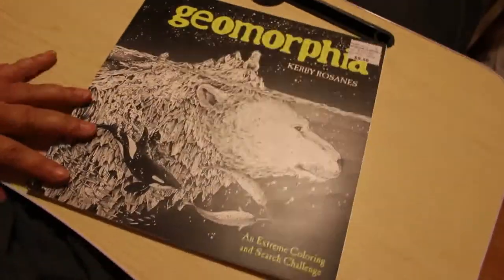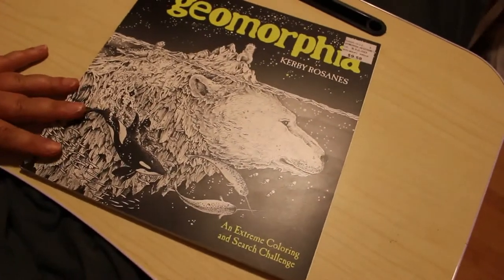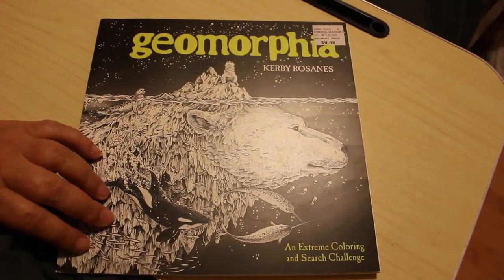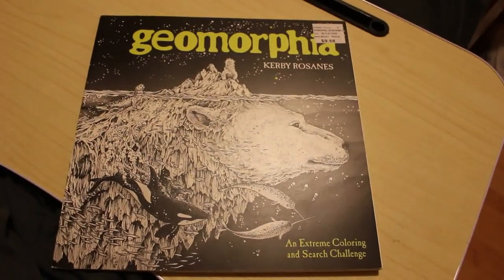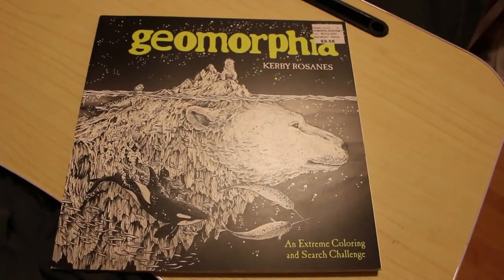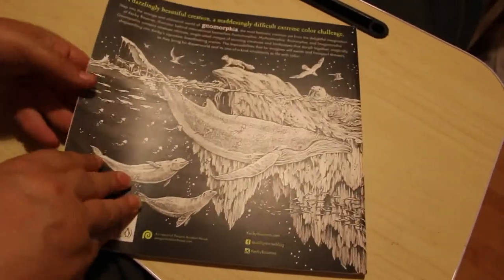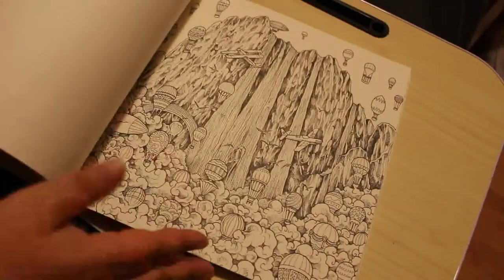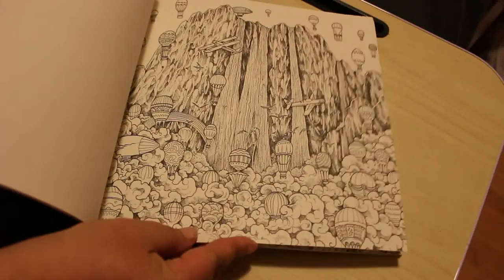Okay and now on to the colouring books — we've got 13 this month. There's a lot of Jade Summer, I'm not gonna lie. So the first one I got is Geomorphia by Kerby Rosanes, to complete the Morphia books. The only books of his I haven't got now are Doodle Invasions and Colour Morphia. Colour Morphia is a best-of so I'm not too worried about that, but I do want Doodle Invasions. I haven't done a flip-through of this — if you want one just let me know and I'll do one.